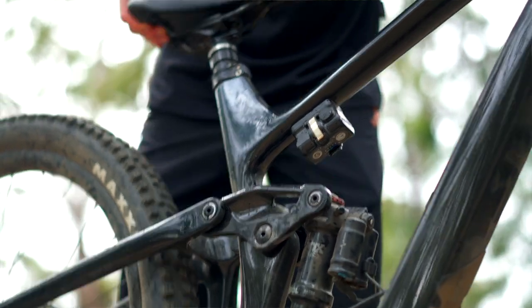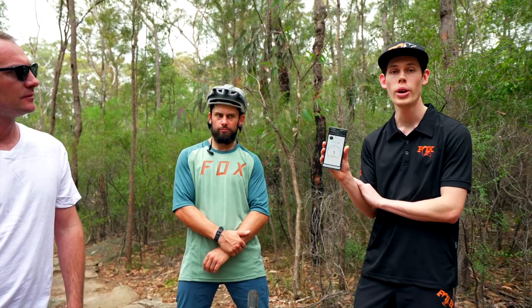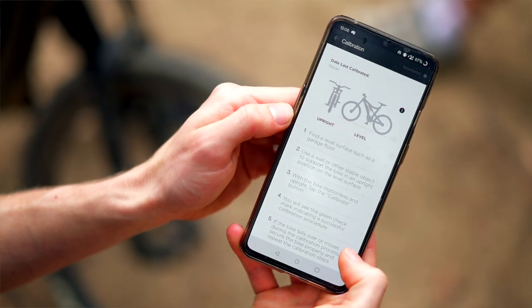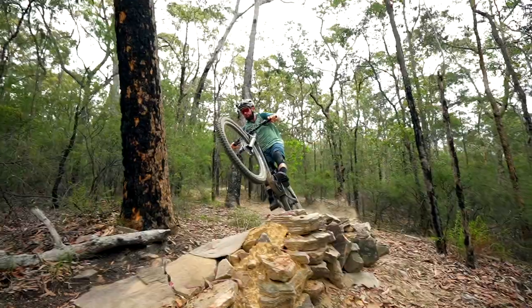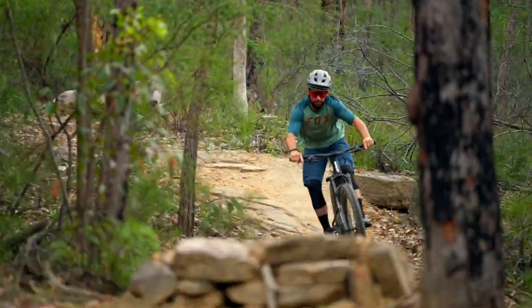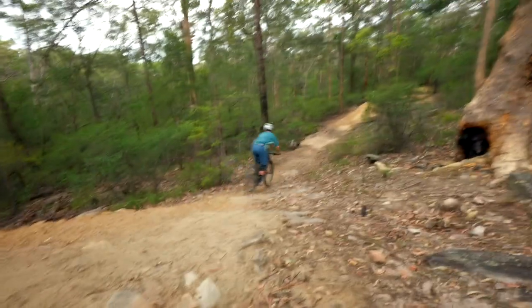One of the cool features about Live Valve is its Bluetooth connectivity. Fox has developed a brand new app that you can connect to the bike. Features include changing your bump sensitivity threshold from one to five, calibration from the app, user suspension settings, and pairing to the bike. There's also a bike profile section where you can log all your fork settings, shock settings, tire pressures, and add notes — so you can document changes like lowering your handlebars five millimeters on a given date and keep track of everything.